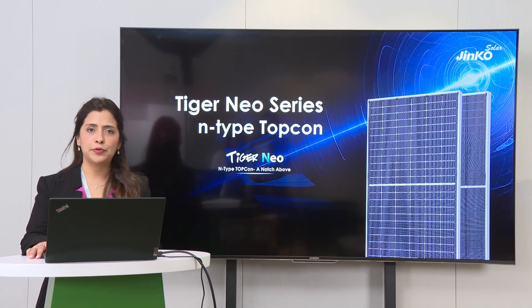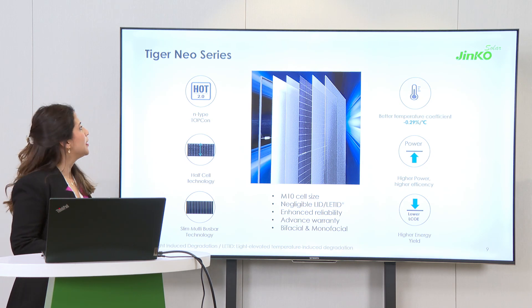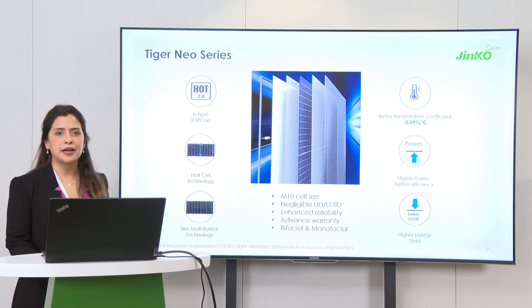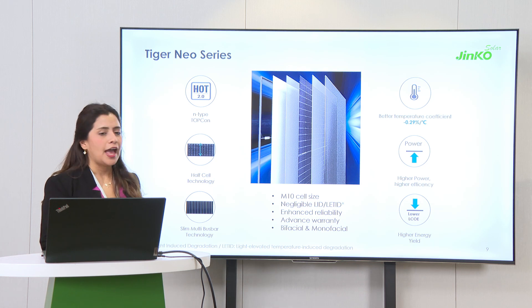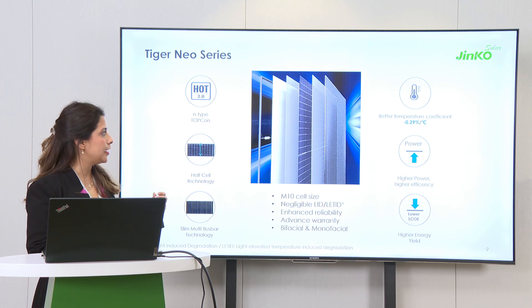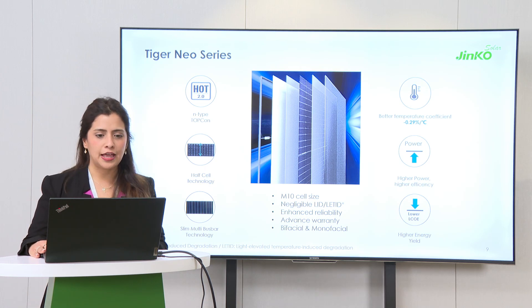Let me introduce our products. We have a product called the Tiger Neo series. The Tiger Neo series uses our TopCon technology already in version 2.0. We have a high-density cell technology, which is a very mature and proven technology in the market, and this is why we trust it. We also use a multi-busbar technology that helps improve performance by reducing crack possibilities. We are very proud that we are always improving parameters, and one of those is the temperature coefficient. Our temperature coefficient is 0.29% per degree Celsius, which is key for many locations where temperature plays a major role.